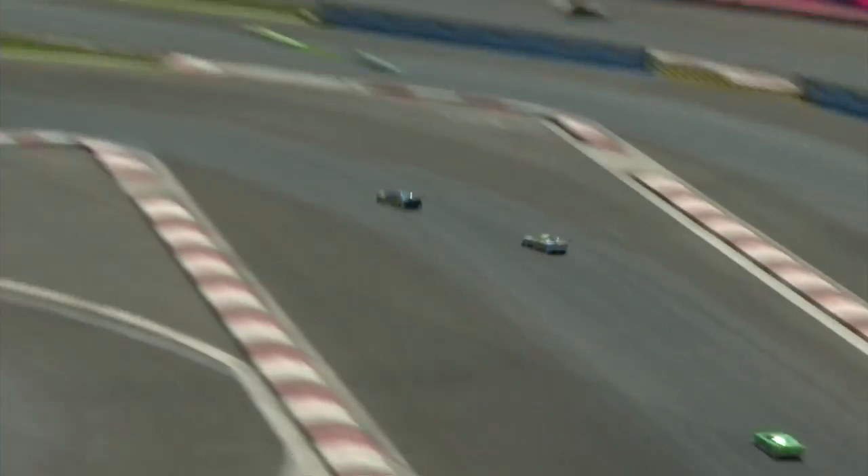Coelho then — Bruno Coelho having a look. He's got the X-Ray chassis, so he should know his way around here. Well, at least the chassis should — he'd expect it to be tuned well. Just losing the back end there in the technical part of the infield.